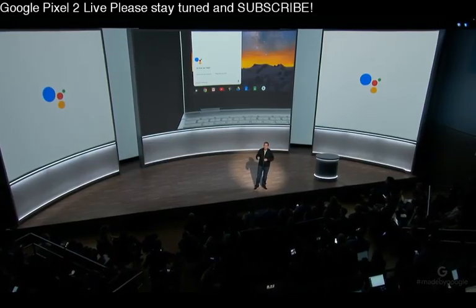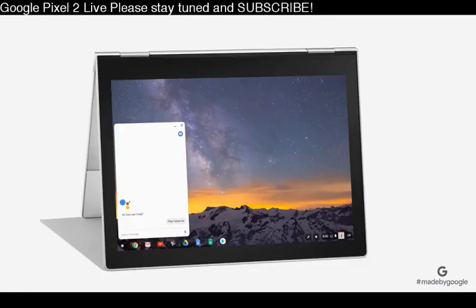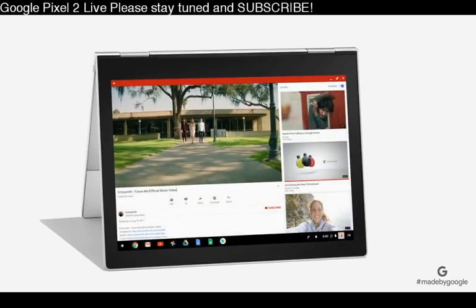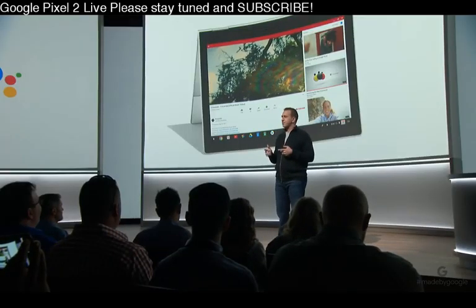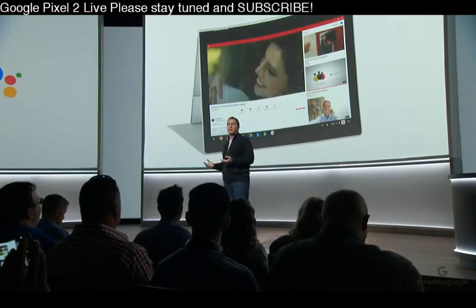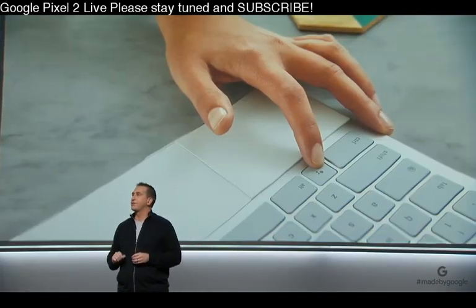When it's in tent or entertainment mode and the keyboard is tucked away, simply say "OK Google, play future me" and that exact music video you had in mind starts playing on YouTube. Other times, it's not the right moment or place to talk to your computer — like if you're sitting at a coffee shop or out in the audience. So Pixelbook has a key that puts the power of the Assistant right at your fingertips, letting you type your request.